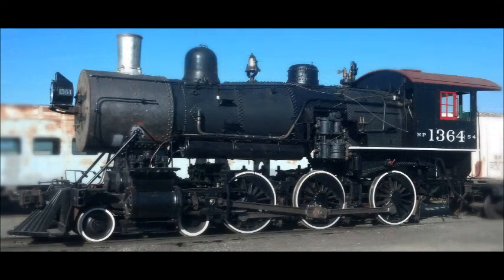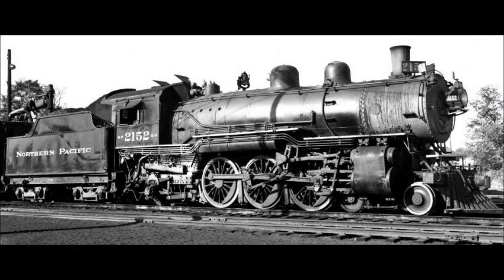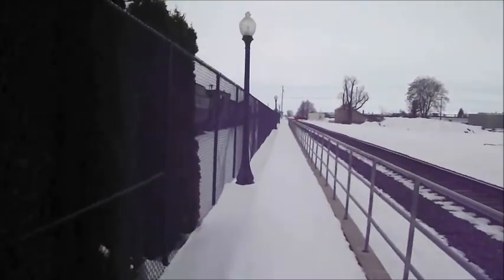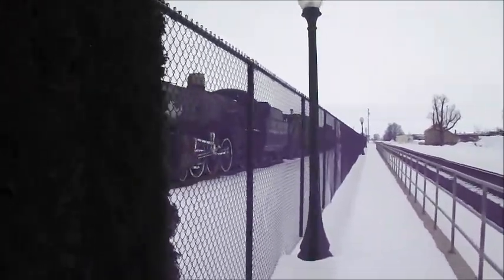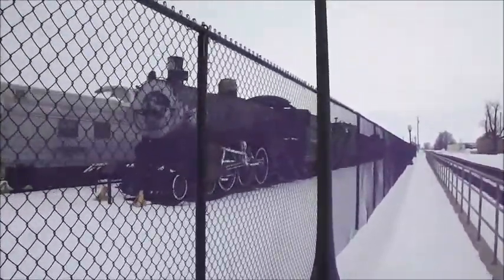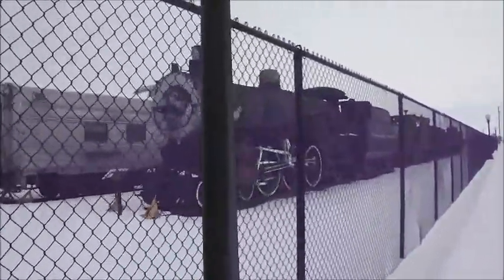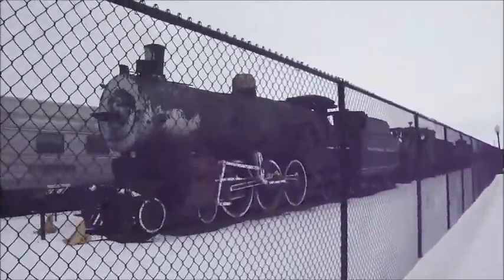This is the home of the NP-1364 and 2152. They both came out of the parks and are undergoing restoration to operating condition. The 1364 is almost getting complete with its steam pressure test, by how I found out.